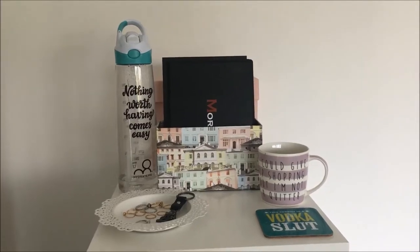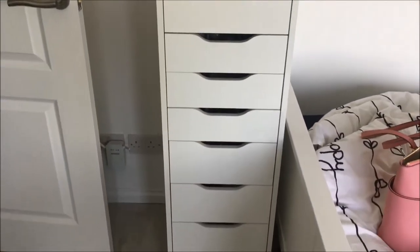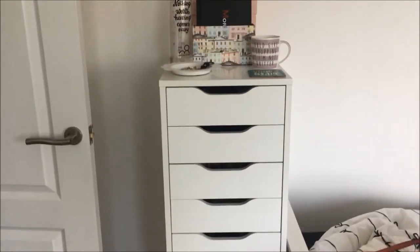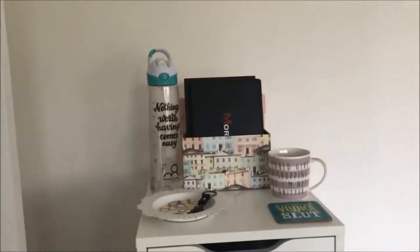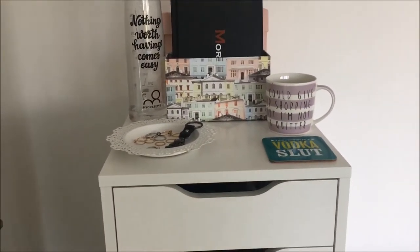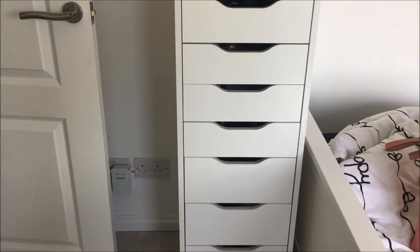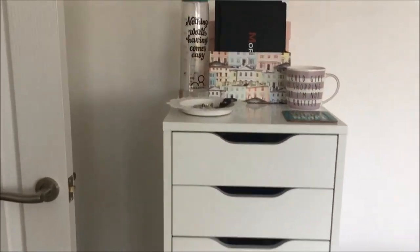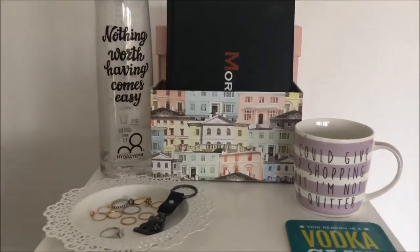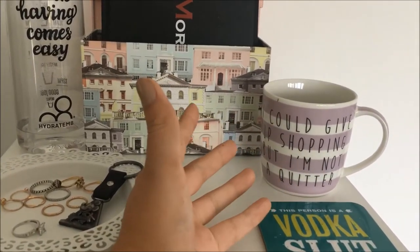We're going to start over here with the Alex nine drawers from Ikea. I'm sure you guys have seen this because everybody has them on YouTube it seems, or most people do. They were in my last makeup collection — I've had these for a few years now and this is where most of my makeup is kept. Let's start on top with what I've got.